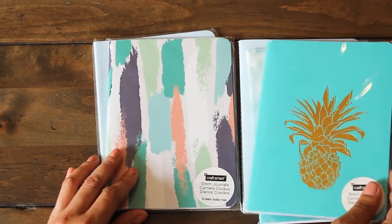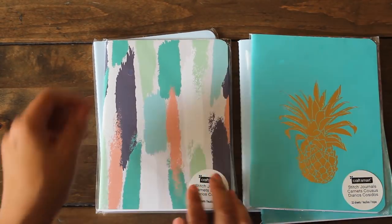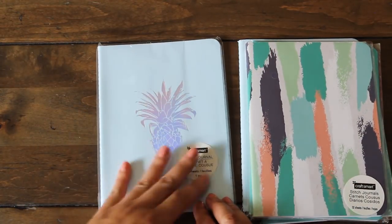Here's one with our teal blue. We have another one here - I love this, it reminds me of wash, just paint. And then we have another one with that soft blue and that silver pineapple.